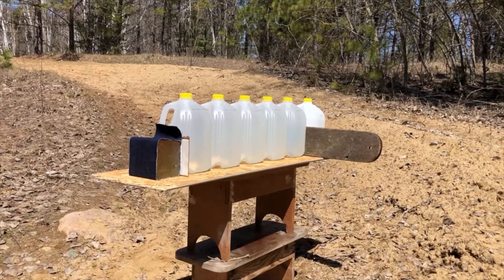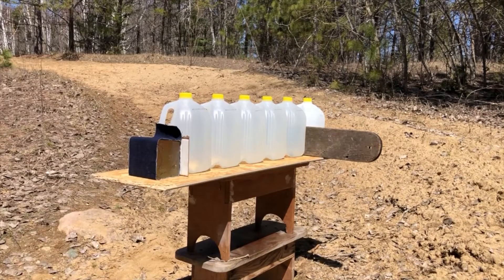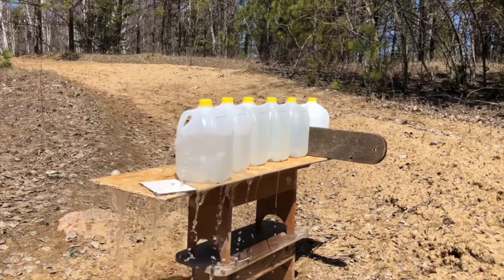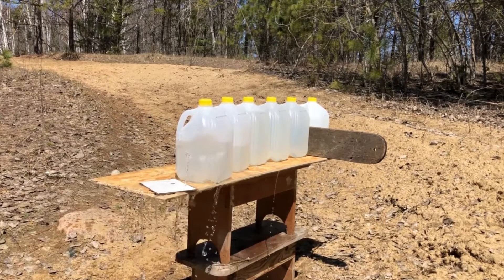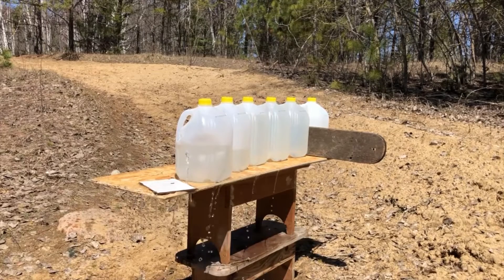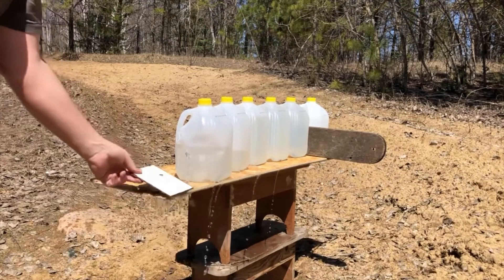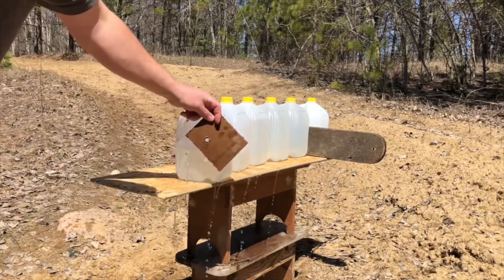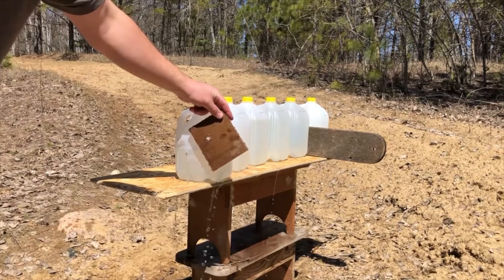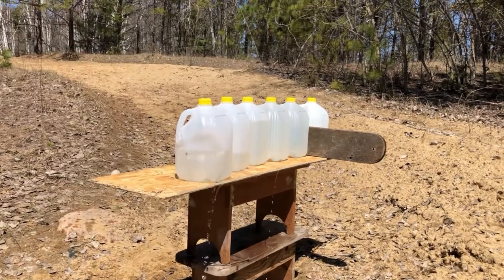We'll start with the Remingtons — the HTPs — shooting again from about five feet away. Holy buckets — quite a bit of splash. Penetrated the gel, no problem. Looking at the lacquered panel — that hole definitely looks a little bigger, especially out the back. That hole is definitely bigger than a 38 Special bullet, so there's probably some expansion with that 158-grain HTP. Let's go looking for it.